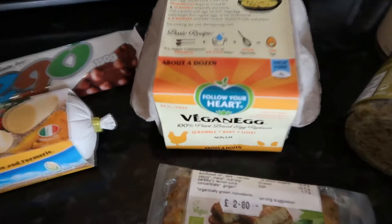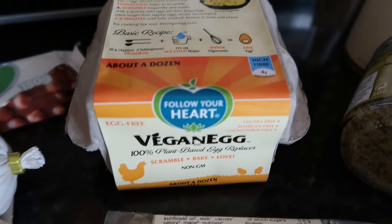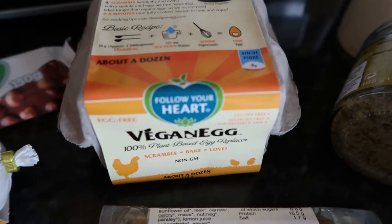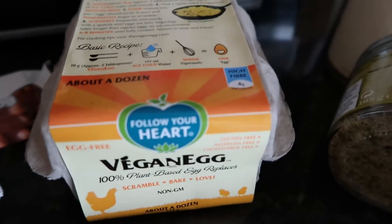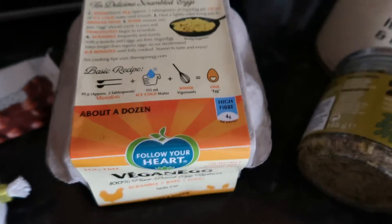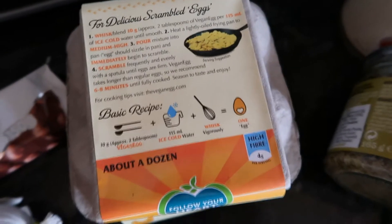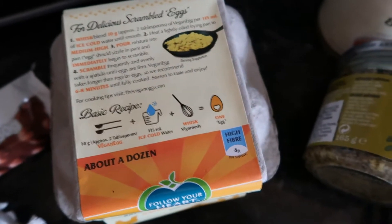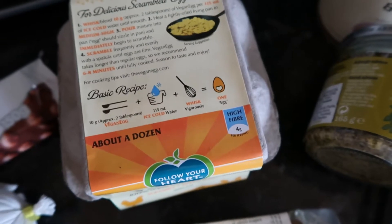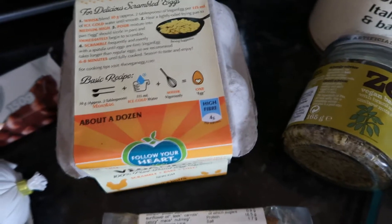The next thing I was really excited about — I saw this online — it is this vegan egg. These were expensive at £7.20, so I don't know if I'd buy them again. I thought you only got four but you actually get about a dozen. I'm really excited to try them scrambled on toast for breakfast, maybe at the weekend.